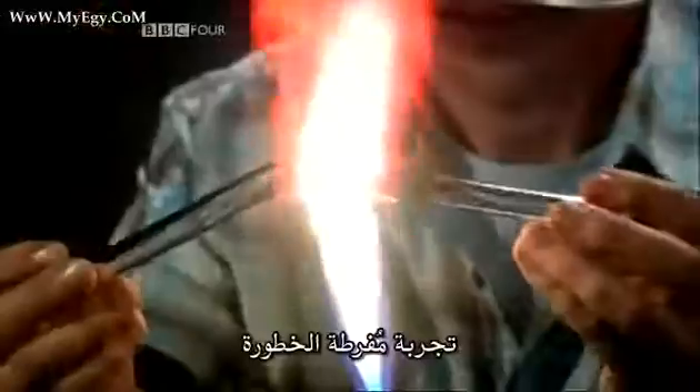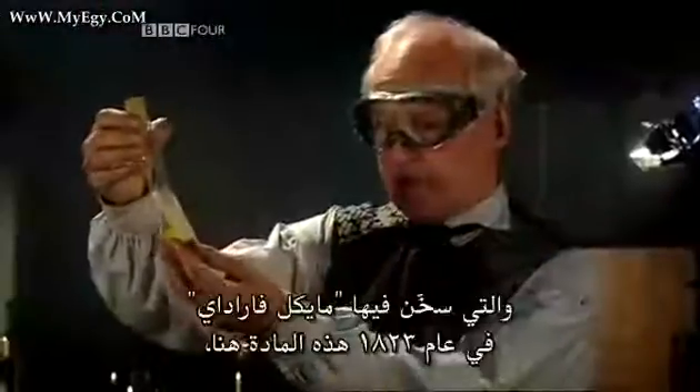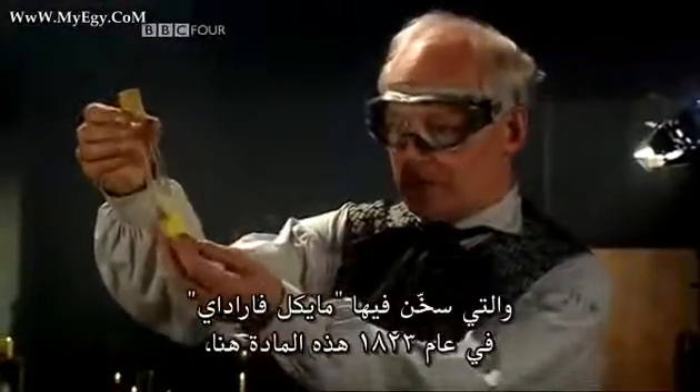We are about to undertake an exceedingly dangerous experiment in which Michael Faraday, in 1823, heated this substance here — the hydrate of chlorine — in a sealed tube.